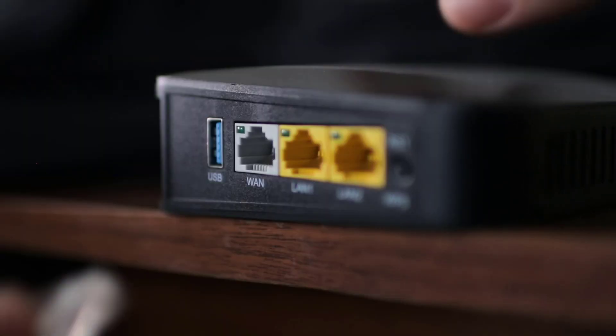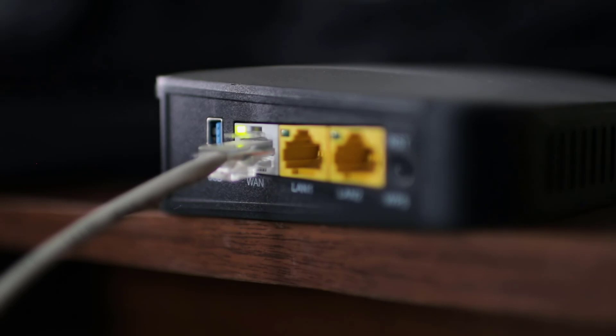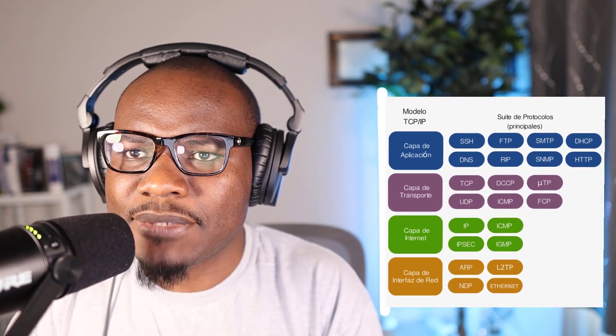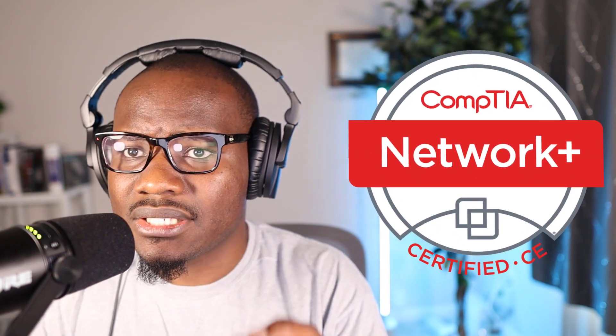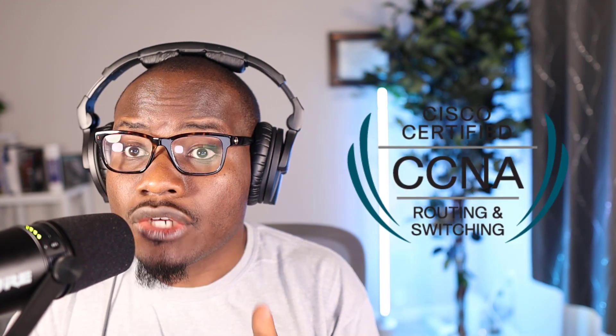Another thing you need to know is networking. You've got to know how two computers talk to each other. If I were to send you an email right now, what are the protocols the email has to go through from my computer to your computer? You've got to know that. Things such as the OSI model, TCP/IP, the three-way handshake, UDP, protocols, and ports — these things are important. You can get this knowledge from the CompTIA Network+ and the Cisco CCNA.